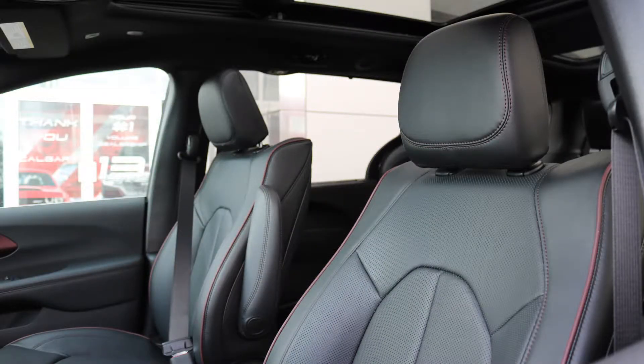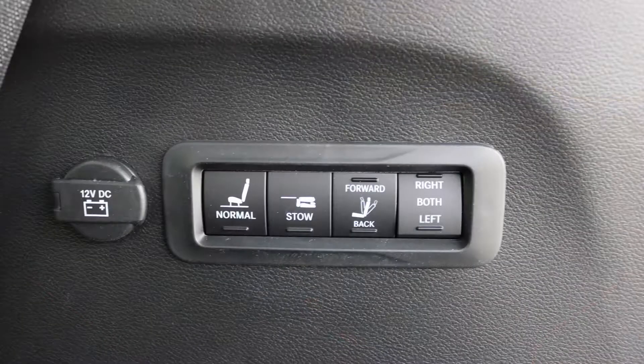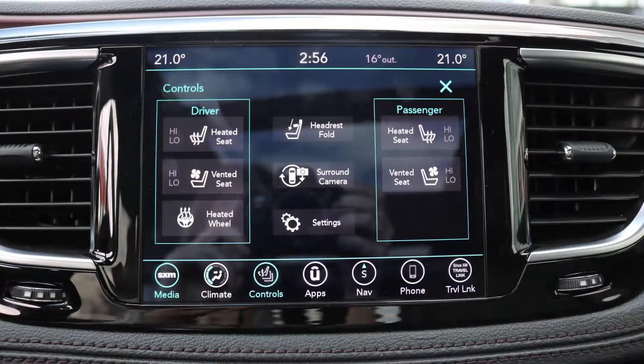Also Carson, the interior features all leather seating with premium stitching and rear power folding Stow and Go seats. The steering wheel and second row seats are heated, along with ventilated and heated front seats.